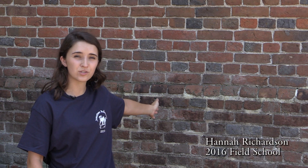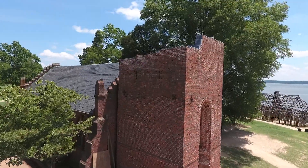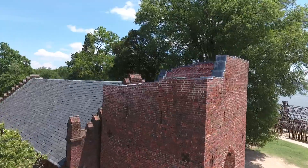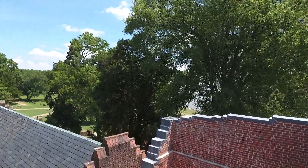What you're looking at here is the church tower of one of the original churches, which is the only surviving above-ground structure from the 17th century. What we do know about the church tower is that it dates to the 17th century, but we don't know where within the 17th century it dates more precisely. So that's what we're hoping to find out here with archaeology.